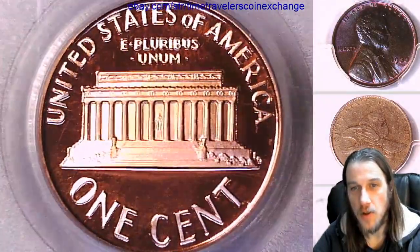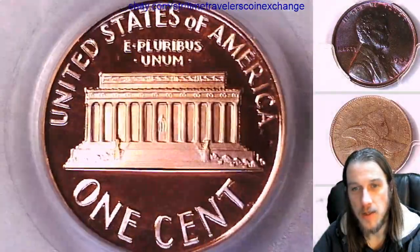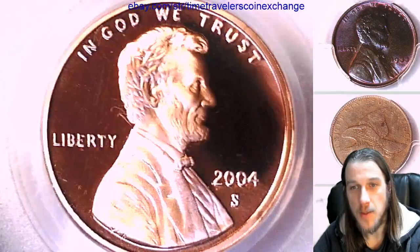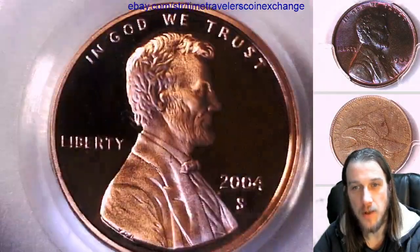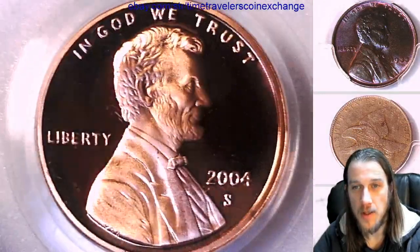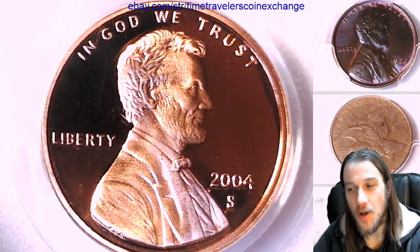If you guys are new to grading coins, I've separated a bunch of the playlists into different grades and it really helps if you look at a few hundred coins all of the same grade. It definitely trained my eyes making these videos and I feel a lot better at being able to identify different coins in raw form. So I hope it helps you guys — there's a ton of playlists. Enjoy. Have a great day and thanks for watching. See you in the future!